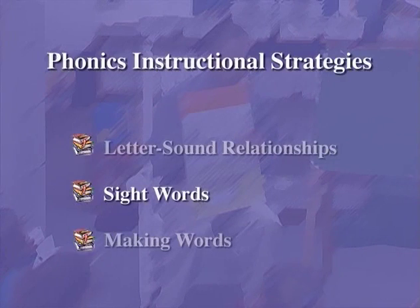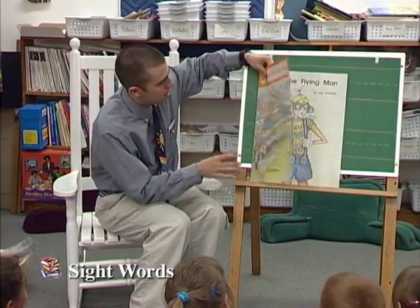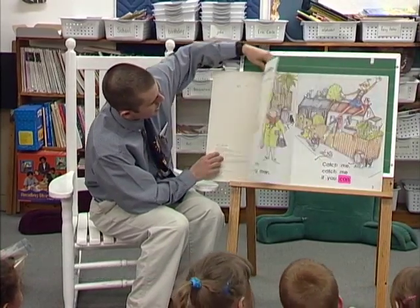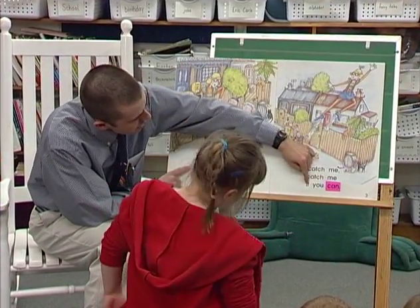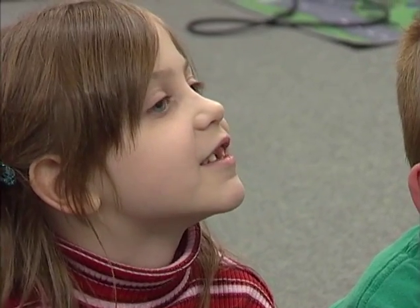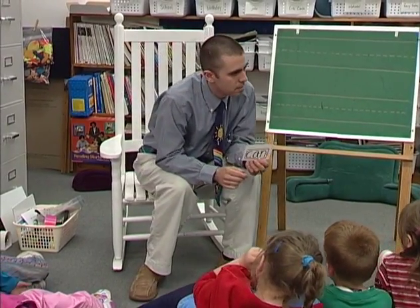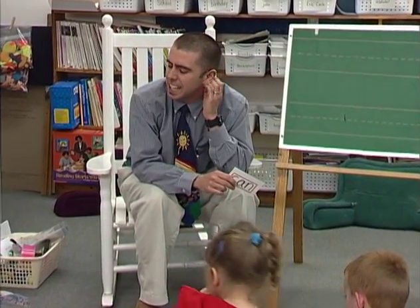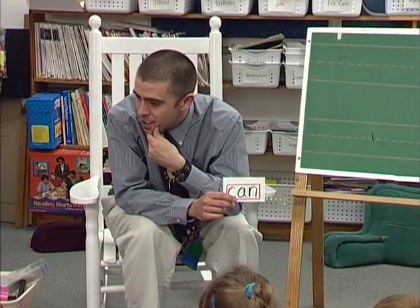Sight words. Learning sight words can and should begin in kindergarten and continue throughout the grades. Teachers can utilize a wide variety of instructional techniques including locating the word in text, then marking the word with highlight tape. The classroom can also use the word in sentences. Here's the word 'can.' Now let me think of a sentence with the word can in it. My students can read.